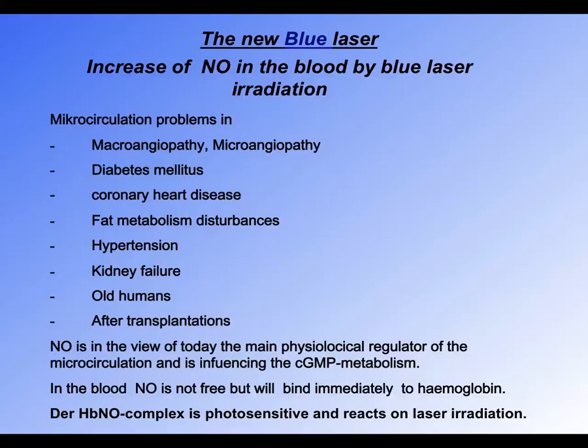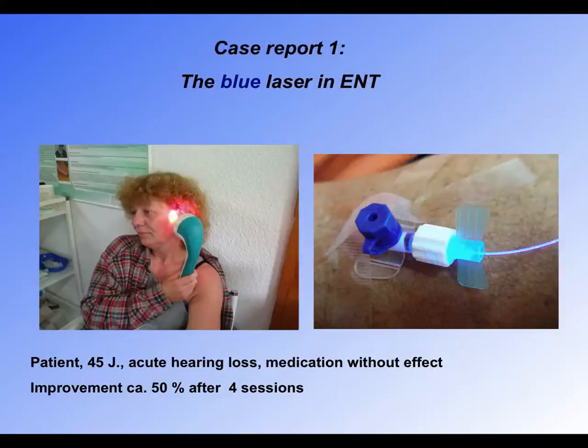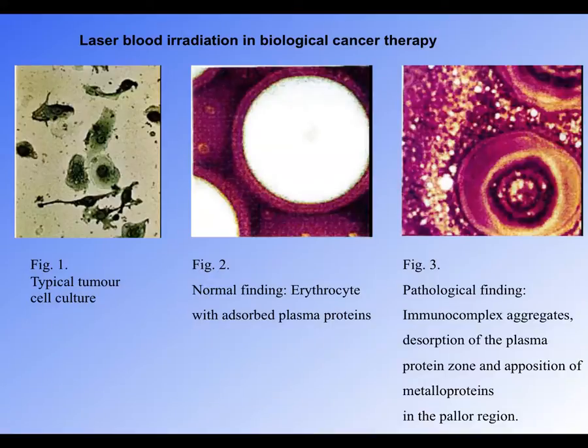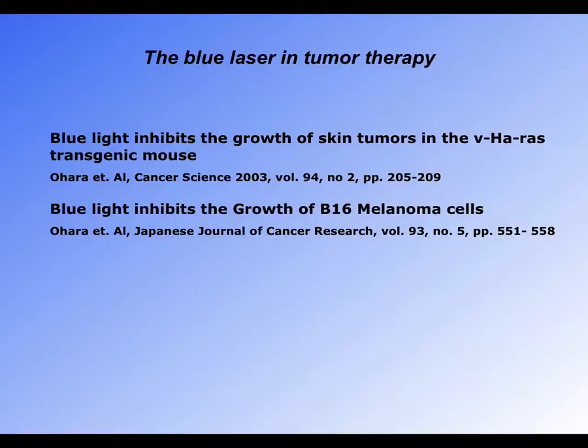The blue laser has an anti-aging effect. It can also be used for the treatment of hearing loss and treatment of cancer — actual cancer cells redifferentiating to become healthy cells. There is a positive effect on breast cancer and a list of cancers including lung, prostate, pancreas, endometrial, and cervical cancer. Blue light in particular inhibits the growth of skin tumors.